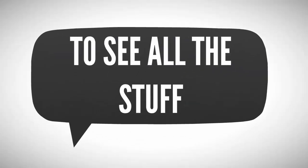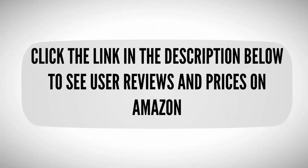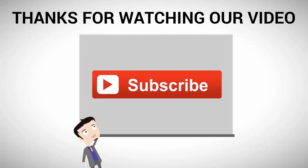To see all the items, check out the description underneath the video and click the link in the description below to see user reviews and prices on Amazon. Thanks for watching our video — for more, subscribe to our channel.